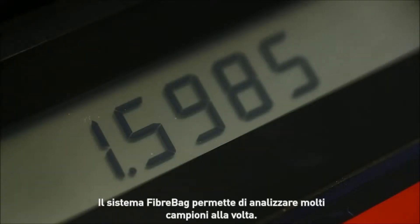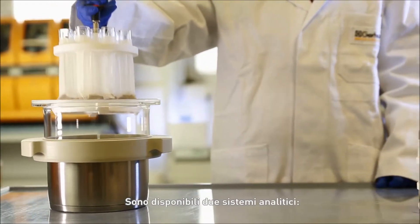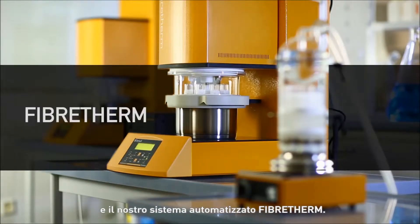The fiber-backed system allows several samples to be analyzed at the same time. Two systems are available for this purpose: a small, smart system for lower sample throughput, and our automated Fiber-Therm system.